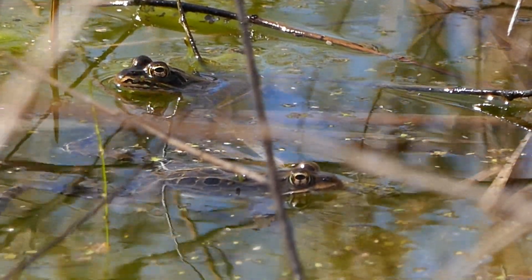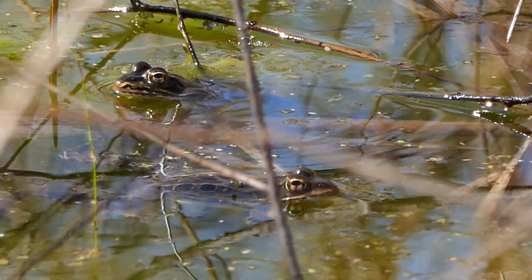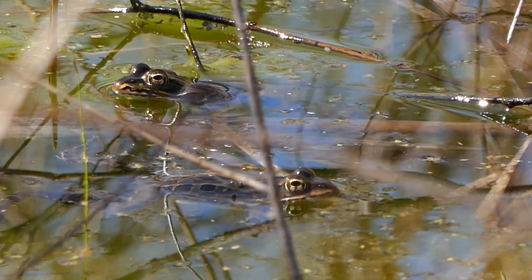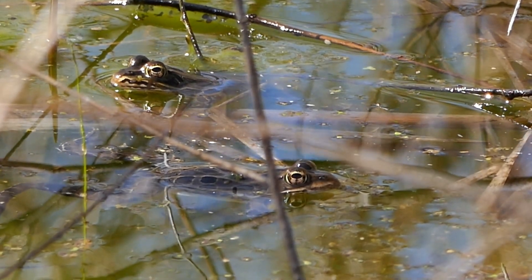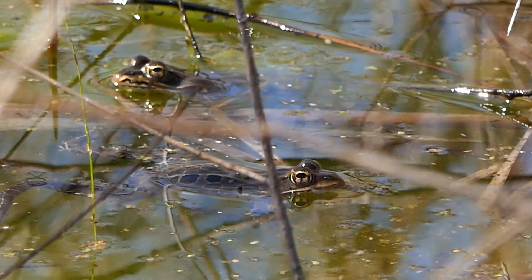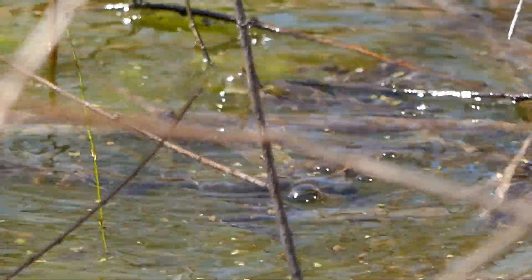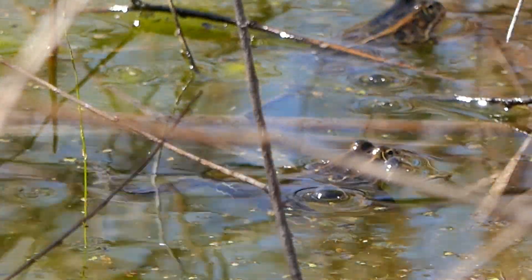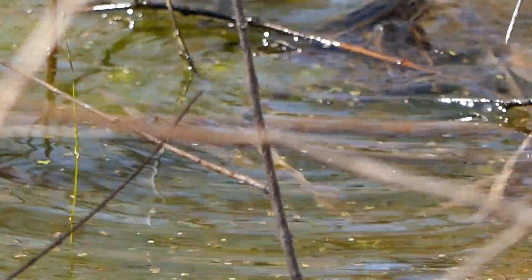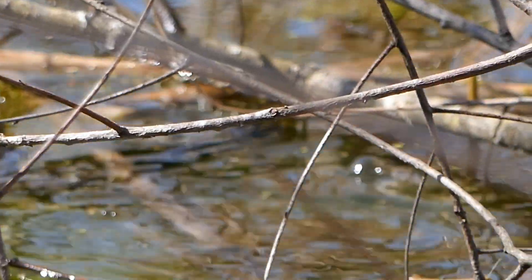There are a couple of frogs that just moved into the area. The one on the left looks like it's singing. Let's see if they interact at all. Sometimes we don't know whether they're males or females when they're in the water like this — they might be chasing each other off, or maybe there's a female around and they're chasing after her.